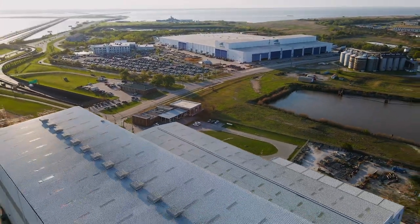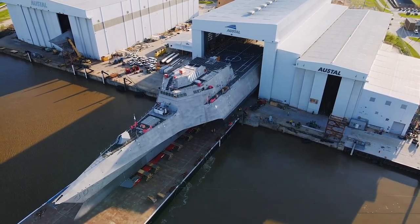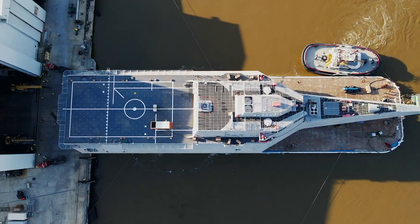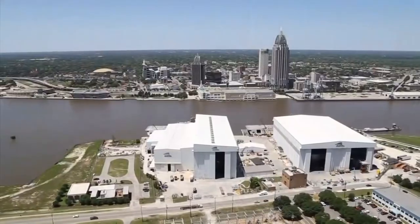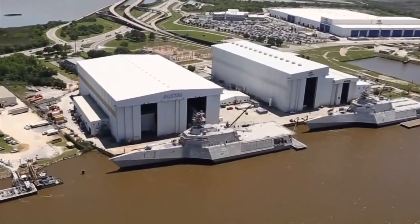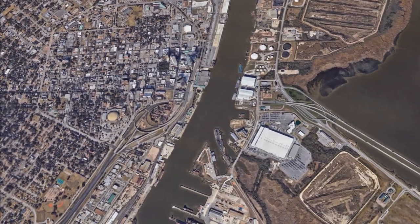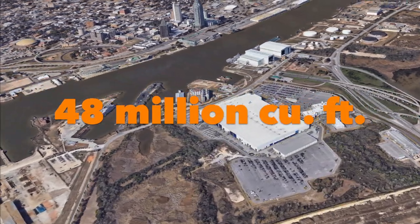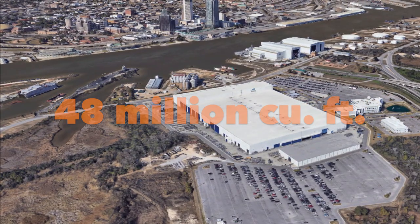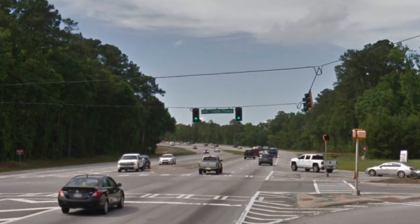Once everything is completed in that facility, it's moved over to four assembly bays along the Mobile River, where the ships are finalized. In total, the facilities employ about 4,000 people and are one of the biggest employers in Mobile. The interior volume of the modular manufacturing facility is 48 million cubic feet, making it the fifth largest building in the United States.